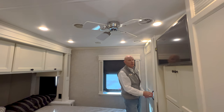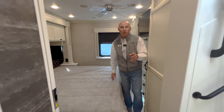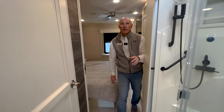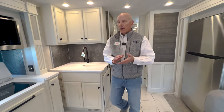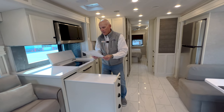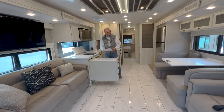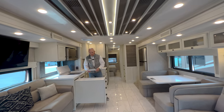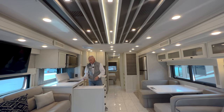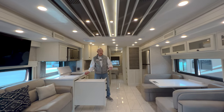This coach is outfitted with lithium batteries so you can run one of the ACs off the batteries without running the generator. It's also got solar panels, and to recap the upgrades: in-motion satellite, washer/dryer, solar panels, central vac, residential fridge, memory foam mattress, hydronic heating system, all-electric appliances, and a king bed.